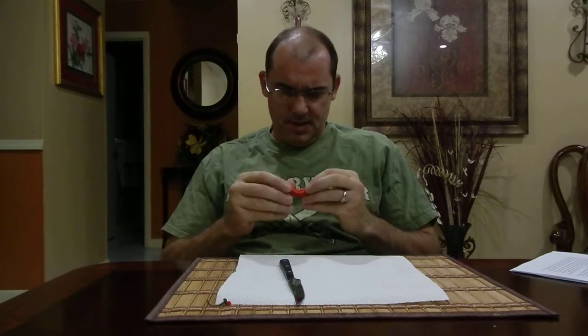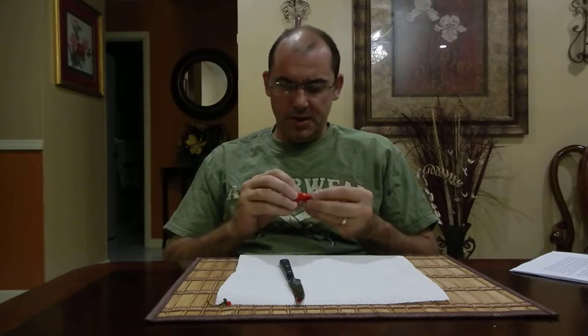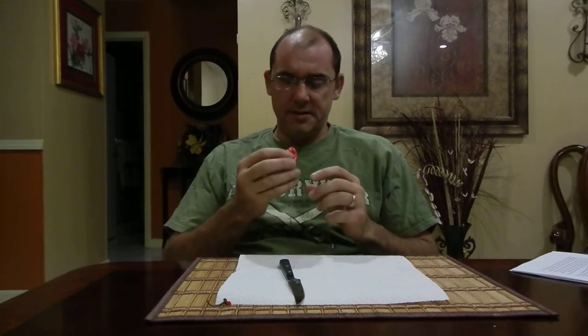No heat. And I really don't like habaneros that much. But what's interesting is that a Capsicum Chinense — usually all of those have heat. But I want to see what this guy is about.